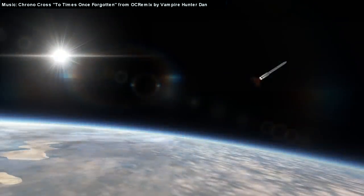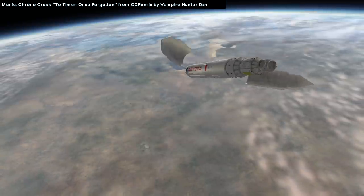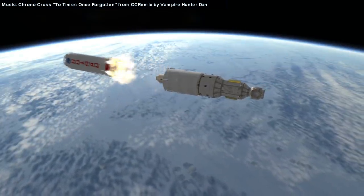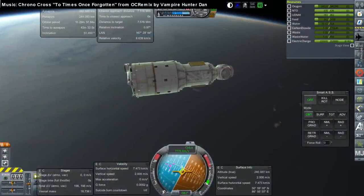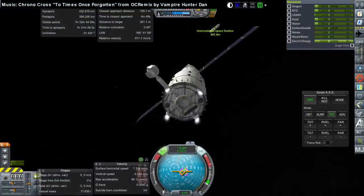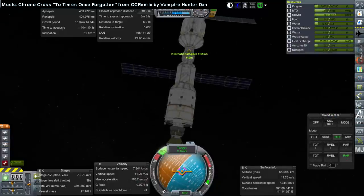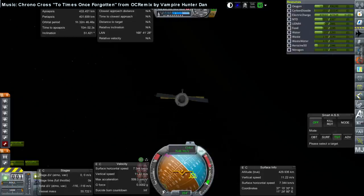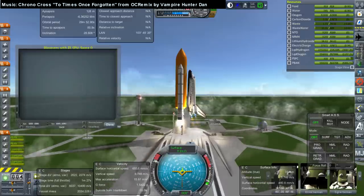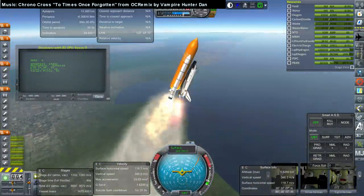Here we have the launch of Zvezda on a Proton-K, July 12th, 2000, going to dock on the aft docking port of Zarya. This is about as heavy a thing as you can launch on a Proton-K at 20.32 tons. It actually takes two weeks to get to the station to dock, so it's probably a bit under-fueled. I actually ran out of fuel, so I used a little delta tug to push Zvezda in — it ran out of fuel just parked outside the station. Full accountability there.